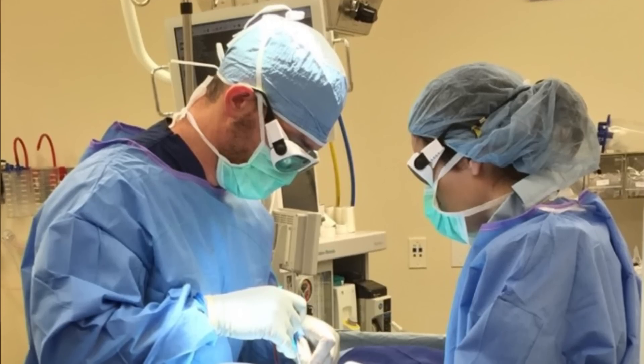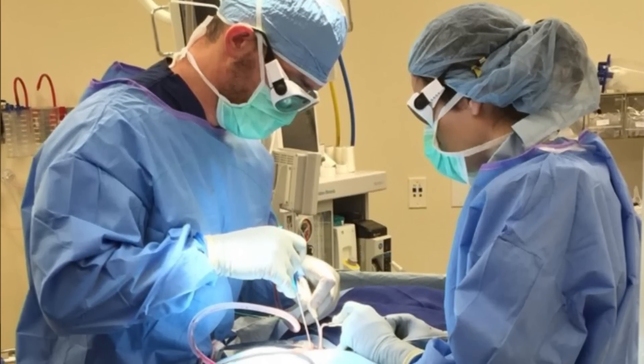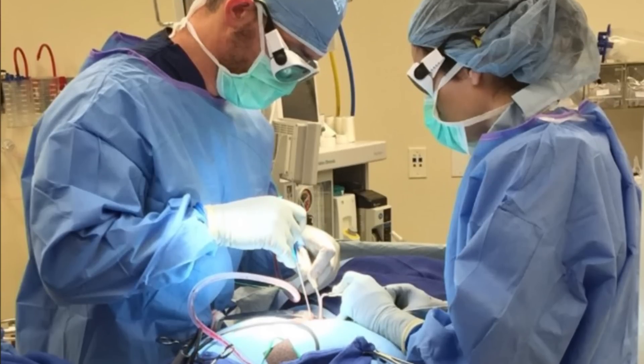We've always prided ourselves on minimally invasive spine surgery and we've always tried to stay on the very cutting edge of minimally invasive spine procedures. We've used endoscopic procedures, which is like a shoulder scope or a knee scope would be used to treat knee or shoulder problems.